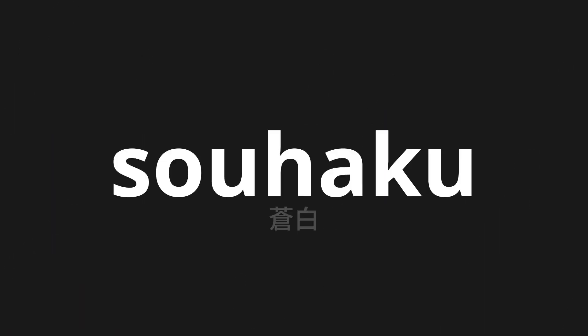Welcome to this pronunciation video. Today, we will be focusing on a new word that you might find challenging or intriguing. So let's dive into today's word: Sohaku, which means pale in Japanese.